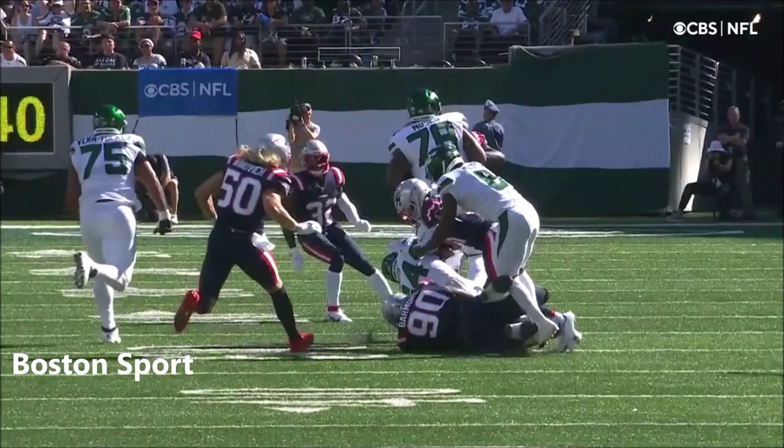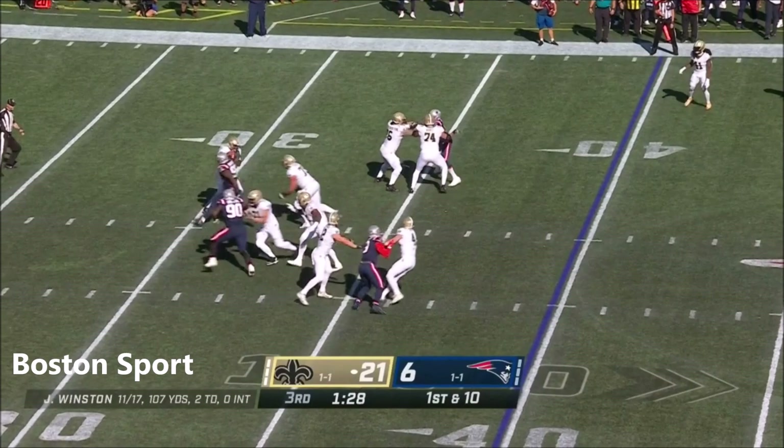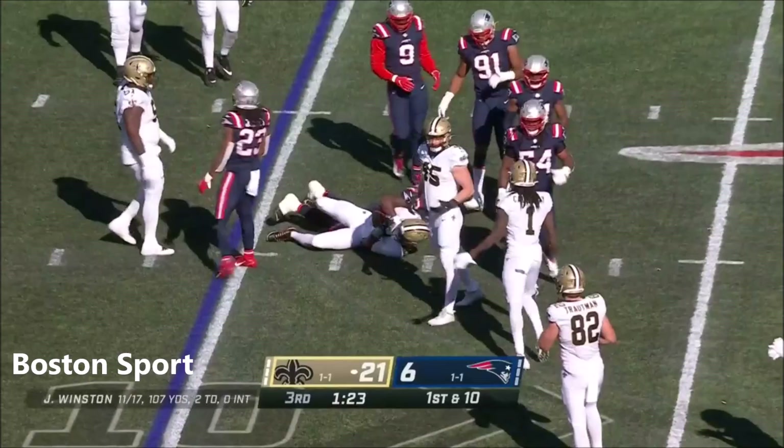And this week it has been a tough go at it again. Godshaw could not get to Winston there. Winston escapes Judon, but finally gets run down from the backside by Christian Barmore, the rookie.